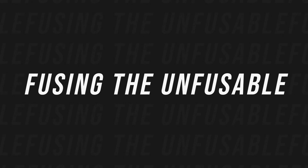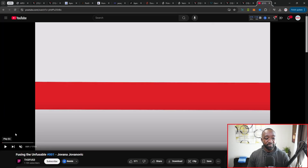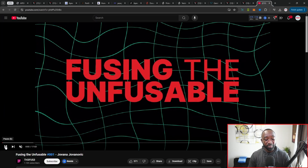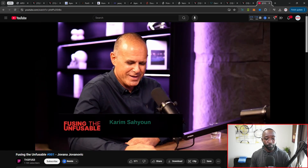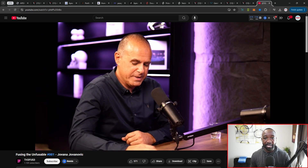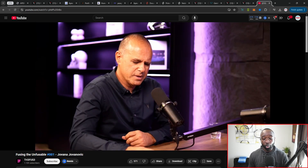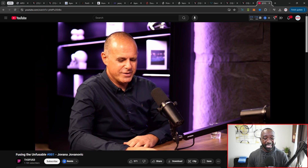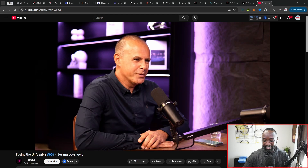Wrapping up — I recently met Kareem Sayun at the Cardano Summit in Dubai. For anyone wanting to keep up with everything being built on Apex from a content perspective, there's the Fusing the Unfusible series hosted on YouTube. Kareem interviews different guests and contributors from the crypto and blockchain space, with a strong focus on Apex and how these developments could be leveraged within this brand new blockchain and the opportunity it provides.